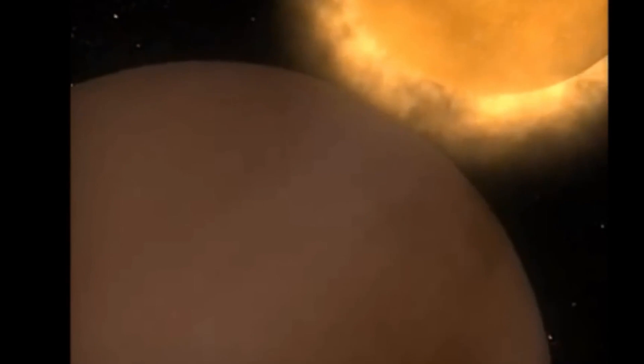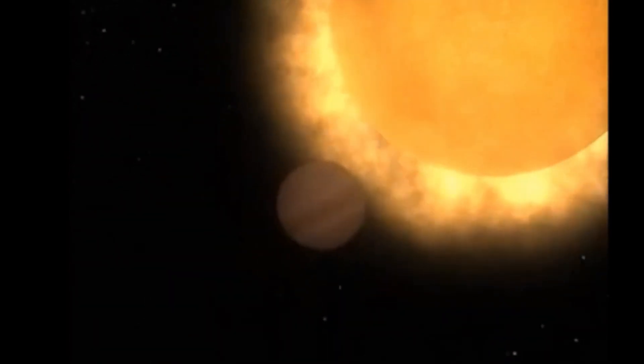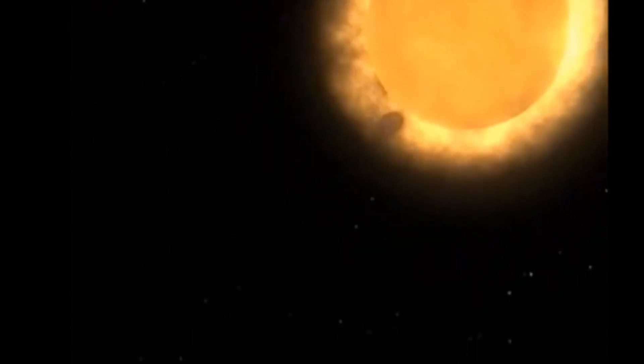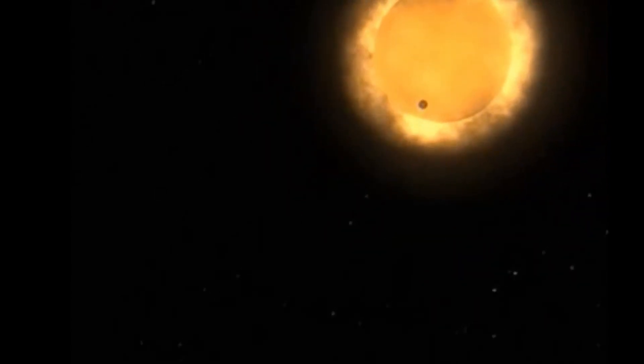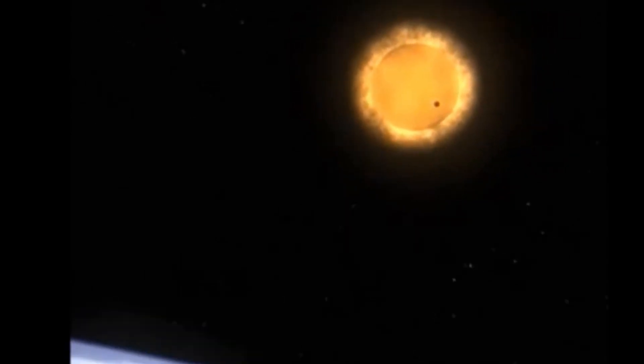Venus might not be fun to visit, but it is beautiful to look at. It is the second brightest object in the night sky — the only thing brighter is the moon. If you are looking at a sunrise or a sunset and notice what looks like a very bright star, you are probably looking at Venus.